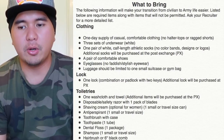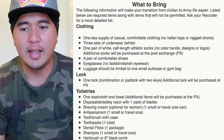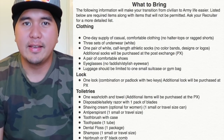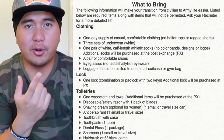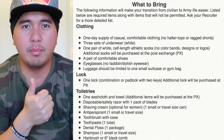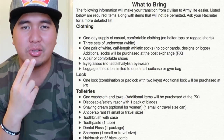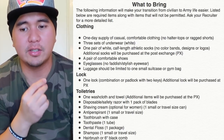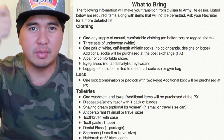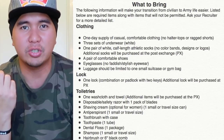Antiperspirant — deodorant — you've got to wear it because you don't want to be stinking up the whole barracks or bay. Make sure you have deodorant. Toothbrush with case, obviously. Toothbrush and toothpaste — travel kit — go together. Toothpaste, dental floss, shampoo in travel size. As a guy, since your hair is going to be cut and shaved anyway, you can just use your body soap for your hair — you don't need too much shampoo.